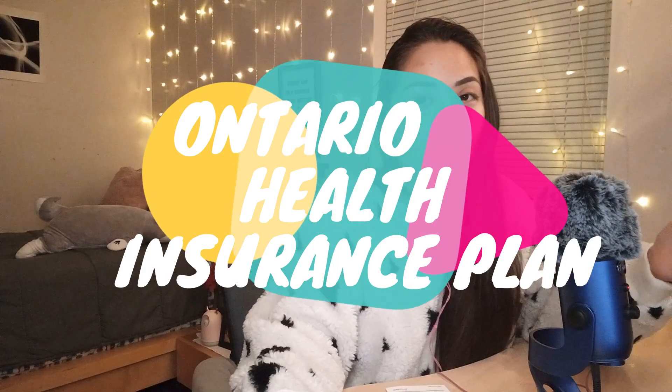For this week's video, I will be talking about the Ontario Health Insurance Plan, or OHIP. I recently got my PGWP — Post-Graduation Work Permit — and one of the things you have to do once you receive your PGWP is apply for OHIP, as well as extend your SIN. In this video, I'll focus on OHIP and make a separate video on extending your SIN.